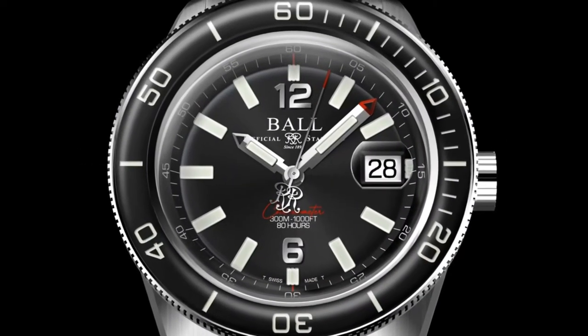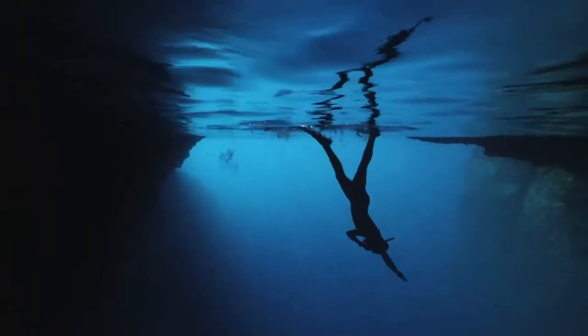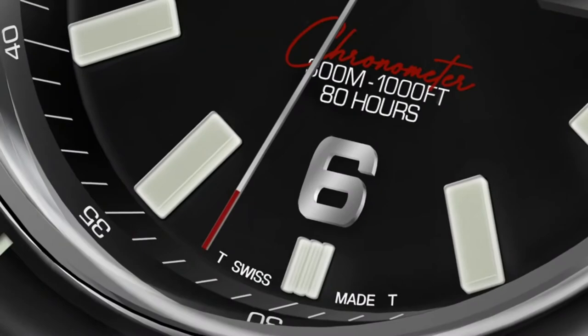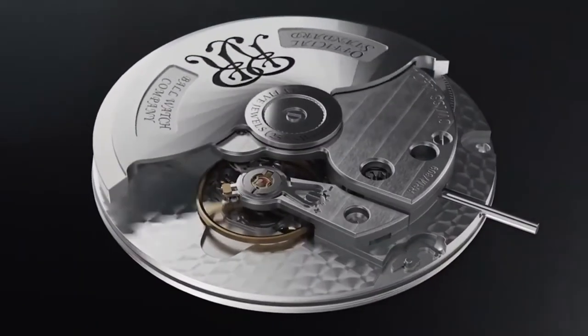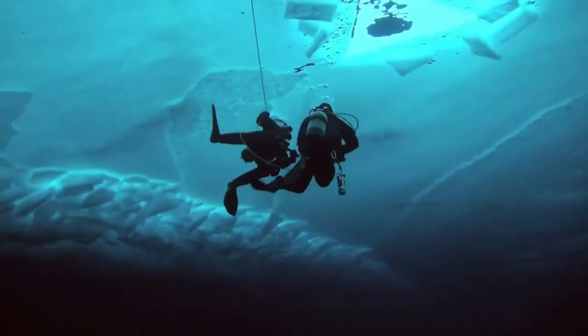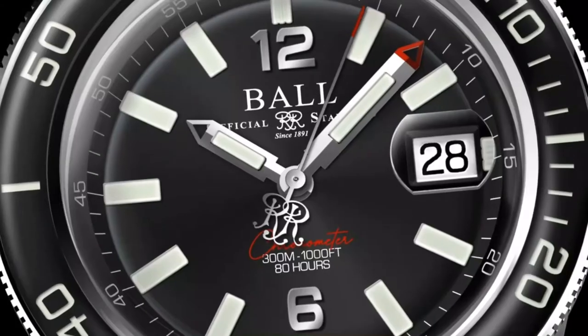A sapphire bezel shining with micro gas tubes for those who reimagine exploration 300 meters deep. A 5mm domed sapphire crystal fortress and our 80-hour chronometer manufacture calibre for those who thrive under pressure. Patented amortiser shock resistance inside.